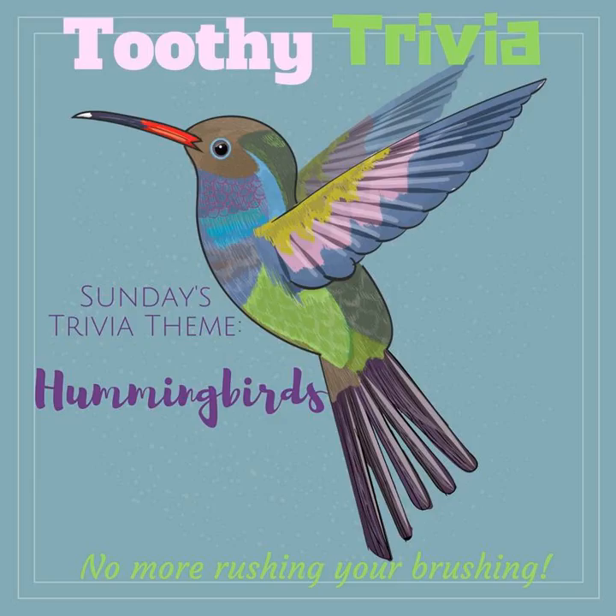The average ruby-throated hummingbird weighs 3 grams. In comparison, a nickel weighs 4.5 grams. It would take more than 150 ruby-throated hummingbirds to weigh 1 pound.